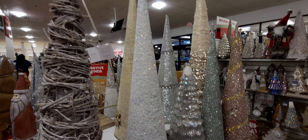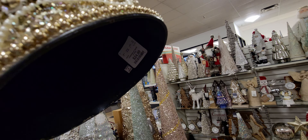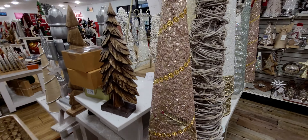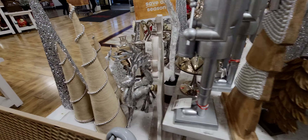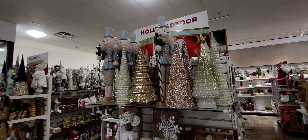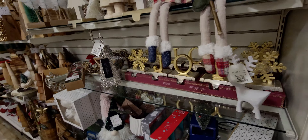Oh my goodness — they have this beautiful cone tree as well, look at the detail on this one, so pretty. It feels like it's made of glass — $24.99! Wow, that is something else. Beautiful, with all the details. More cone trees — these are so pretty. More nutcrackers. I want to show you something over here — I think I saw it when I first walked in.